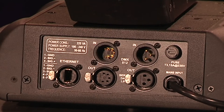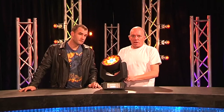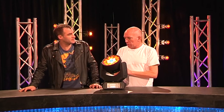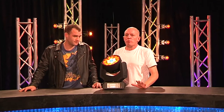DMX 5-pin, DMX 3-pin in and out, and Ethernet. Also, the power supply ranges from 100V to 240V, so it's auto-sensing. That's really critical these days.